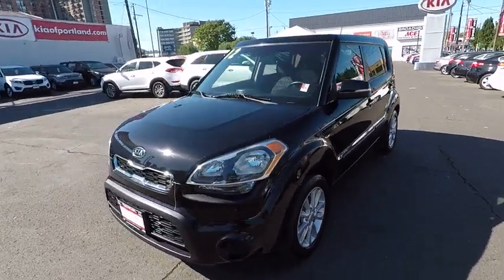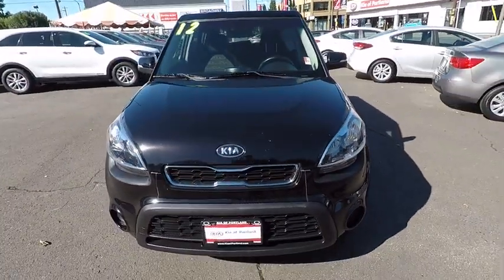This vehicle is Carfax certified one owner and qualifies for the Carfax buy-back guarantee.